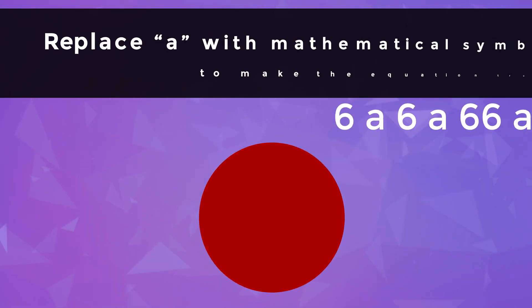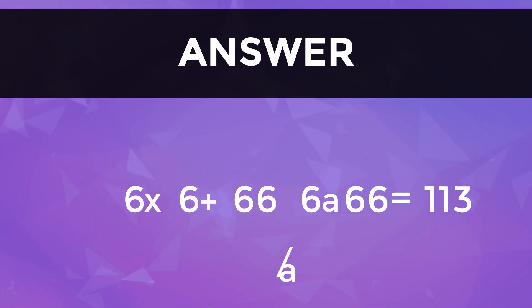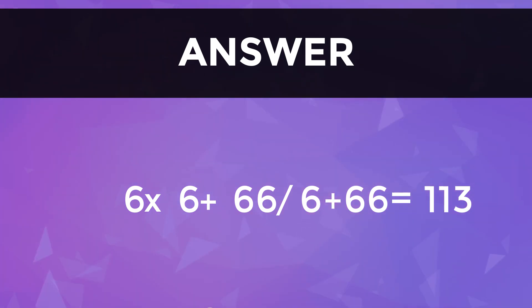If you replace the 1st A with multiplication, 2nd A with addition, 3rd A with division, and 4th A with addition, you will get the answer 130.